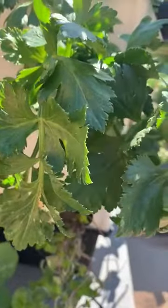This celery is actually an amazing story because it was all the off-cuttings that my wife was throwing in the bin, and I decided to plant them and they've grown.